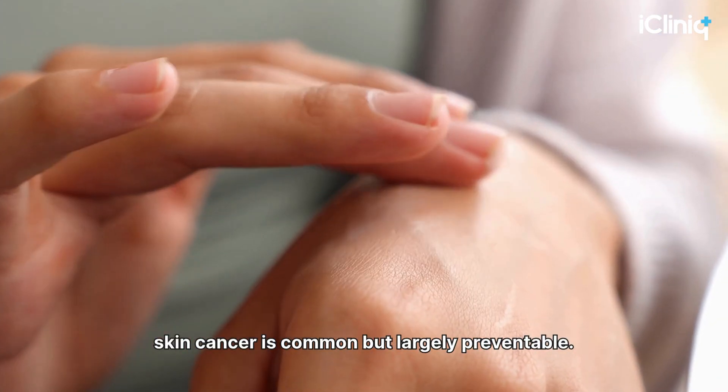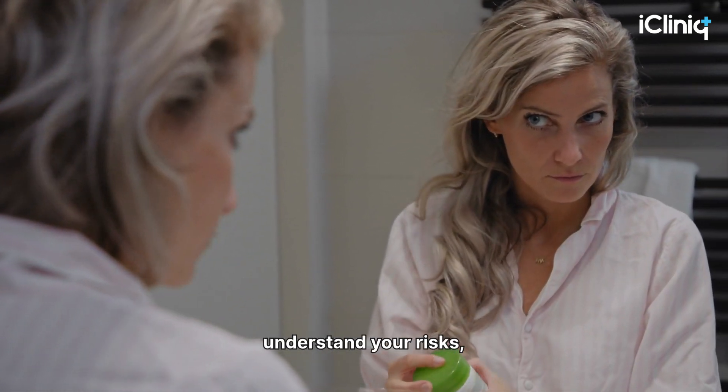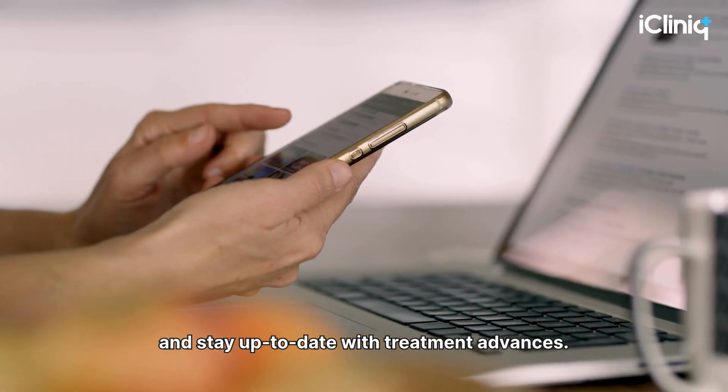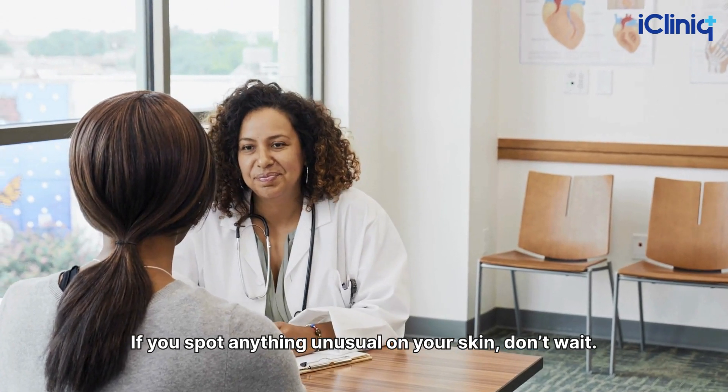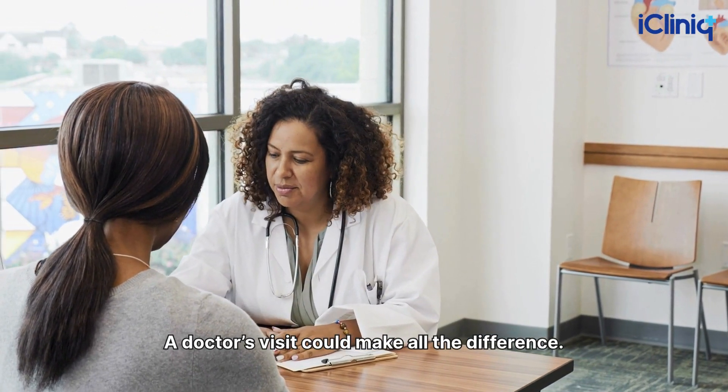In summary, skin cancer is common but largely preventable. Know the early signs, understand your risks, and stay up to date with treatment advances. If you spot anything unusual on your skin, don't wait — a doctor's visit could make all the difference.